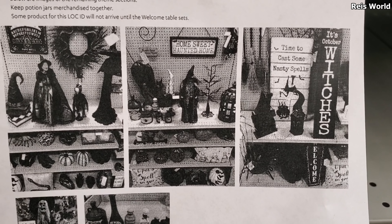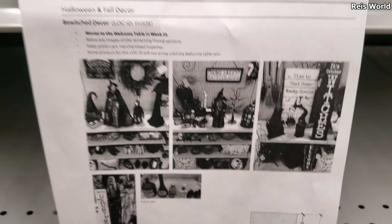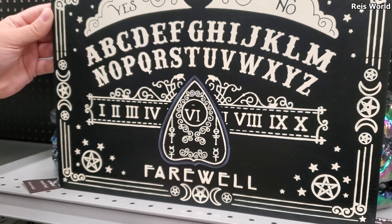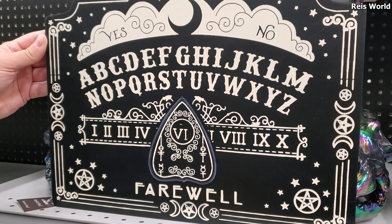It's time to cast some nasty spells. I'm kind of interested to see what that one looks like. Oh that's cool. And this right here — I don't think I've seen this guy. They got the witches back. The witches are always gonna be here. But witches do go fast, no matter what store you go to.